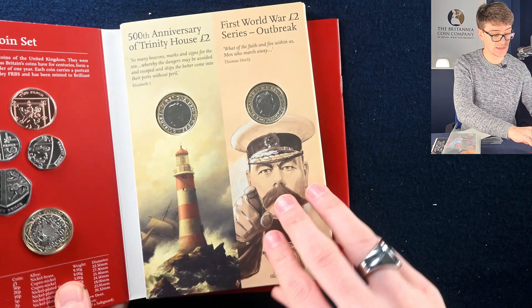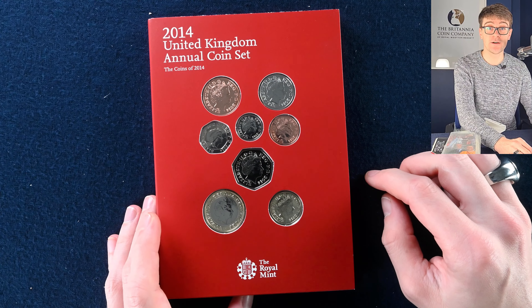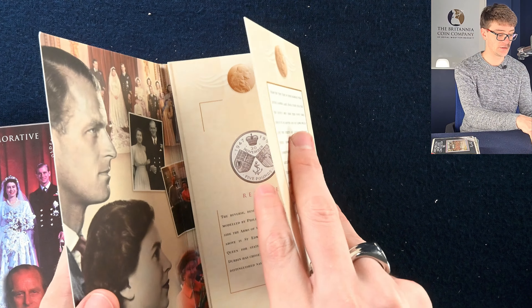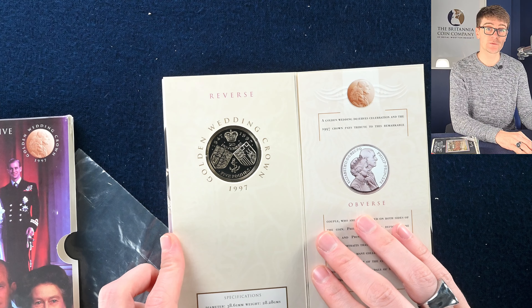We'll just check the Lord Kitchener just in case. It says two pounds on the bottom of the obverse, which it should. There's the mule arrow, which is always worth checking out for. We've got the Queen's Golden Wedding Anniversary crown, with the lovely dual portrait of the two of them and the heraldic arms as well.